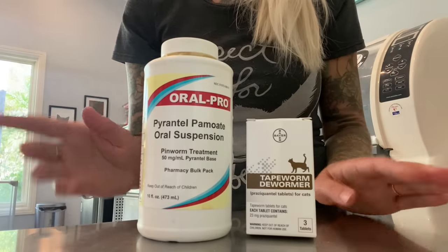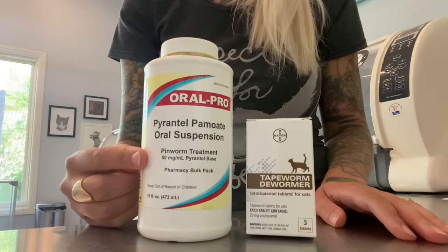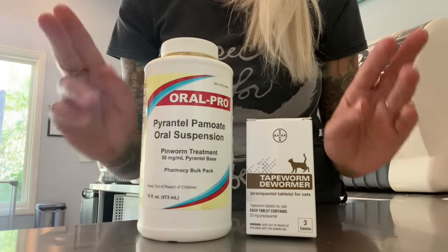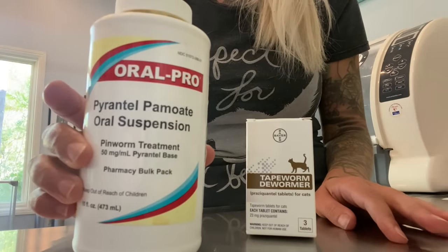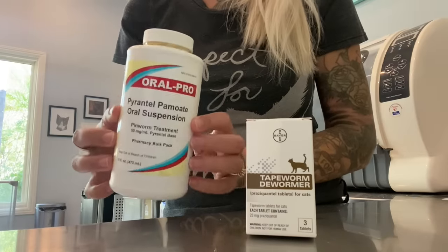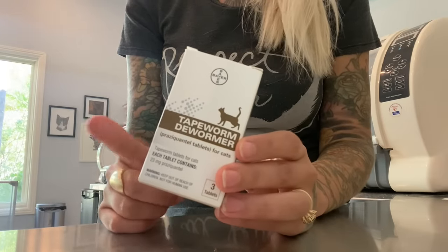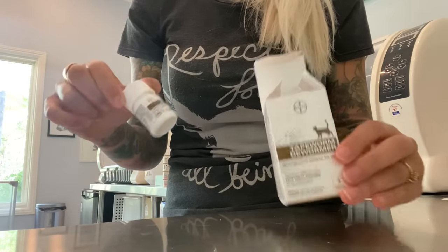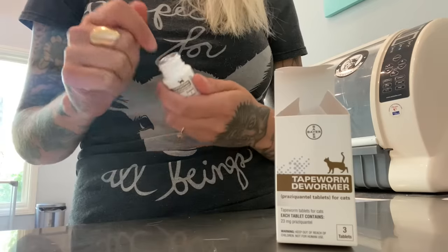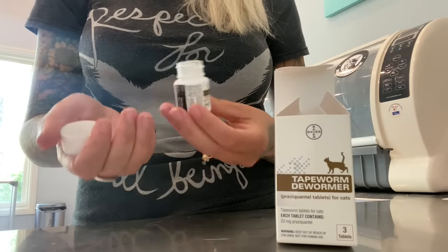It's important to know that tapeworms are not treated using the same medication used to treat other common worms. If your shelter or rescue has told you the kitten has been dewormed, they may mean they've just received pyrantel pamoate. This is a really common dewormer used to treat things like roundworms and hookworms, but it's not going to do anything for tapeworms. For tapeworms, we're going to need a different medication called Praziquantel. Make sure you are talking to a veterinarian about a prescription and also about what dose your cat or kitten will need.